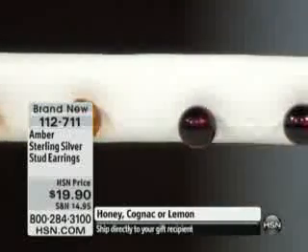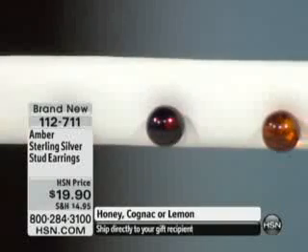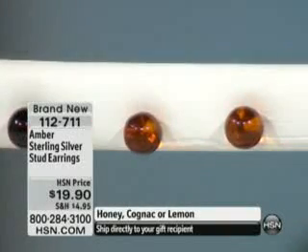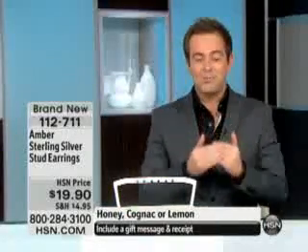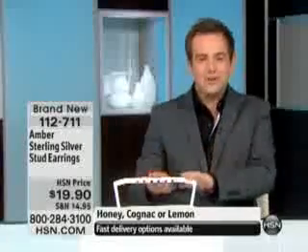We're going to get started and take a look at these earrings in your choice of honey, cognac, or lemon. I have only 500 between all three colors. $19.90 is an unbelievable price to get something that is real, that is precious and has a story to it. So much jewelry is kind of faceless and doesn't have so much to tell you. This does.